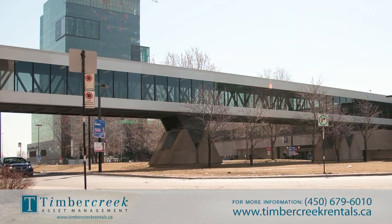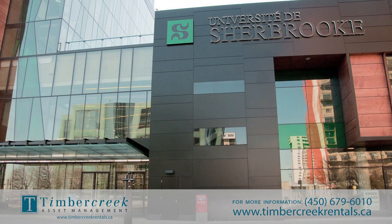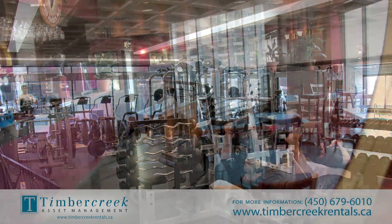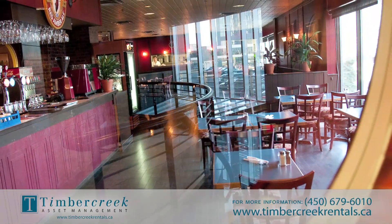The complex has many on-site commodities, such as the Montreal University campus, physical training center, restaurant, dry cleaner, beauty salon, and a dentist office, just to name a few.